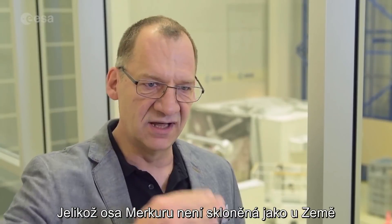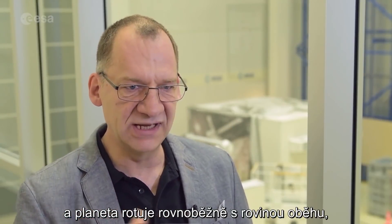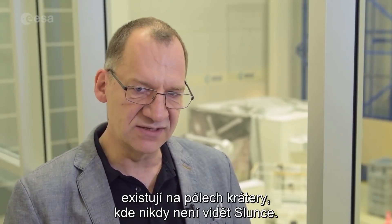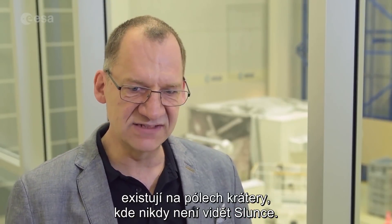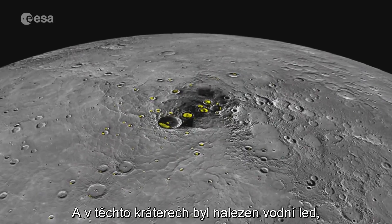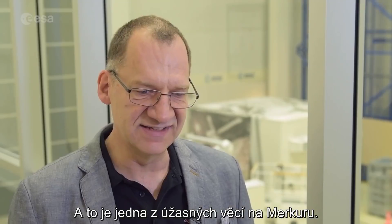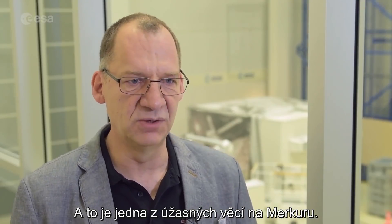Because Mercury is not tilted like Earth, it's spinning almost in the orbital plane. Therefore there are some craters on the poles that never see sunlight, and in these craters we found water ice. This water ice could be stable over millions and billions of years, and that's a fantastic thing also about Mercury.